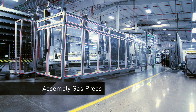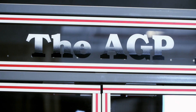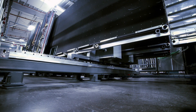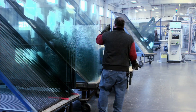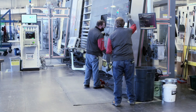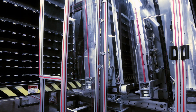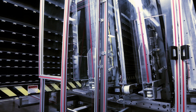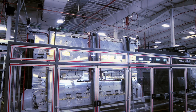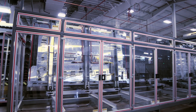Now it's time to construct the unit. One of Cardinal's own inventions is the Assembly Gas Press, or AGP. The AGP is really three machines in one. The components of an IG unit enter the machine and are assembled. Invisible argon gas is injected into the airspace. The complete unit is then pressed like a sandwich, creating an airtight seal. The AGP builds three IG units at a time, which helps Cardinal gain a production line speed increase of up to 80%.